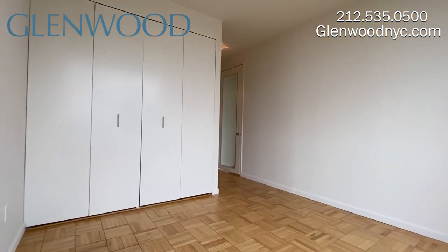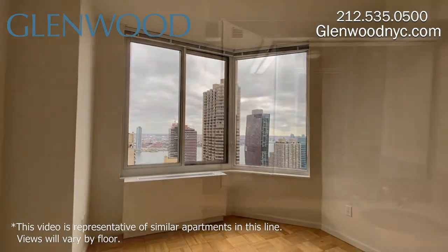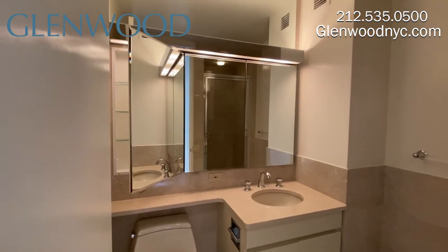The third bedroom has great closet space and it too has a fantastic view. This is the third bathroom, which has a shower as well as a mirrored medicine cabinet and storage below the sink.